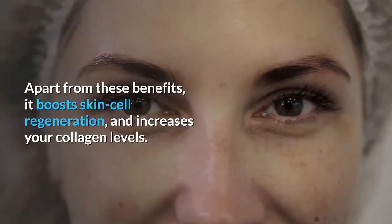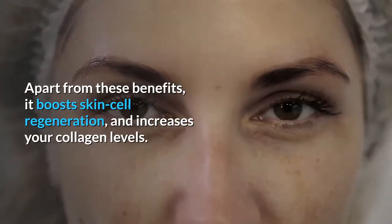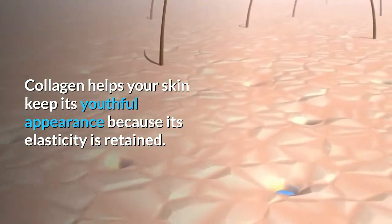Apart from these benefits, it boosts skin cell regeneration and increases your collagen levels. Collagen helps your skin keep its youthful appearance because its elasticity is retained.